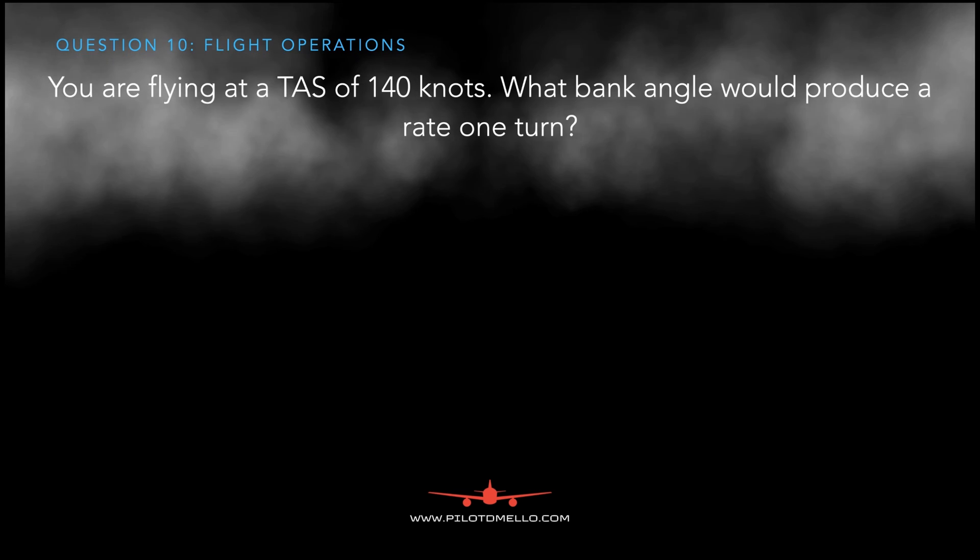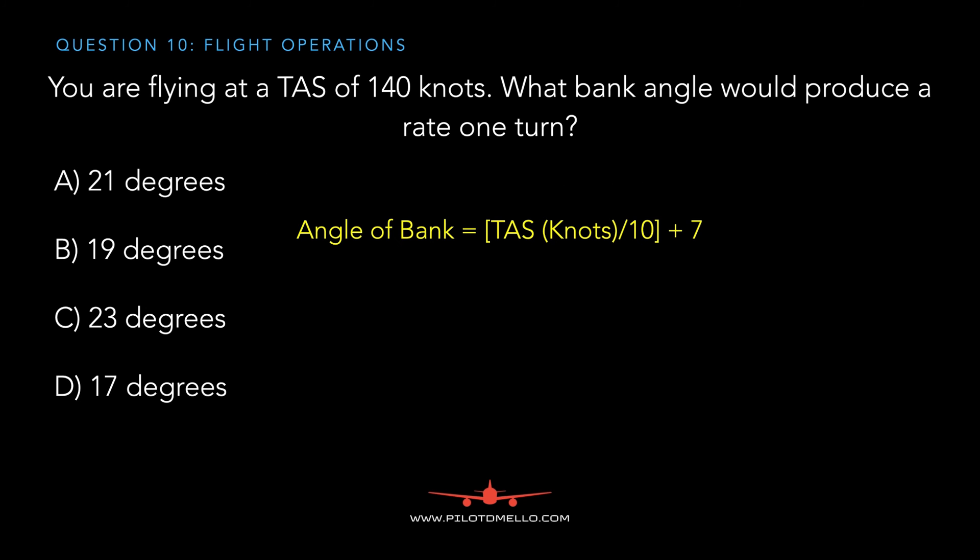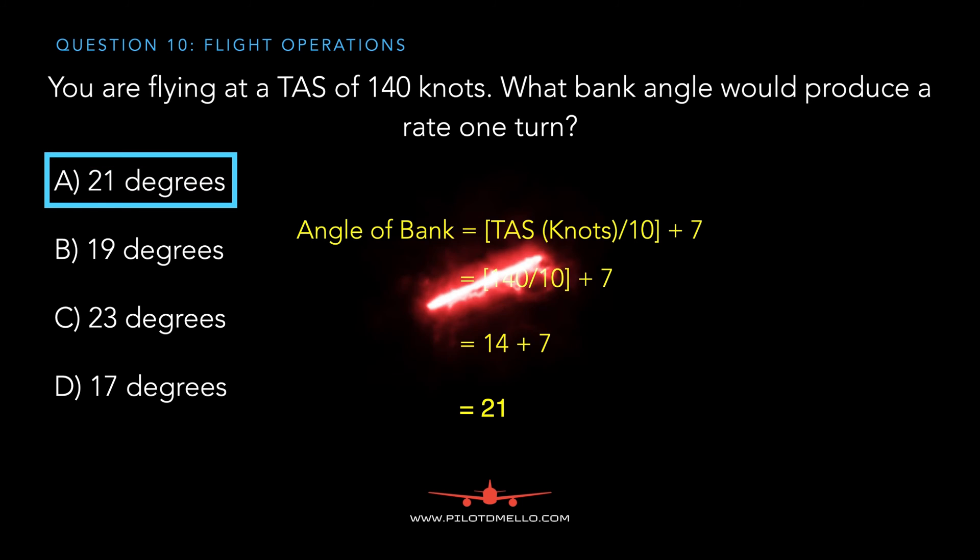Finally, you're flying at a true airspeed of 140 knots — what bank angle would produce a rate one turn? To figure this out, use the formula: bank angle equals true airspeed in knots divided by 10, plus 7. So 140 divided by 10 plus 7 equals 14 plus 7, which equals 21 degrees of bank angle.